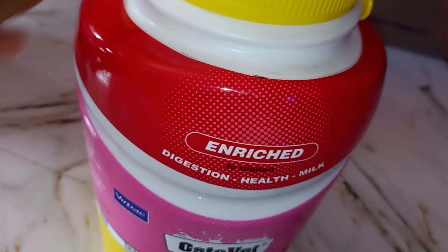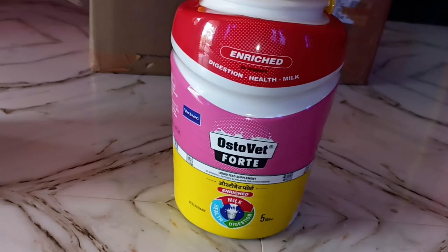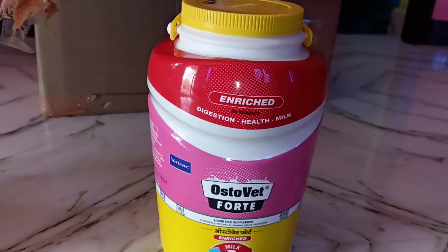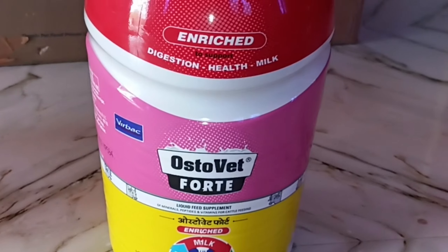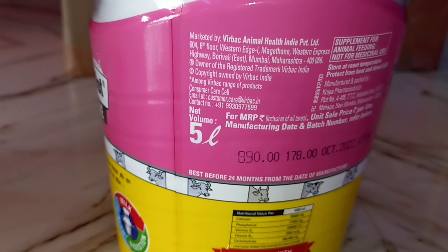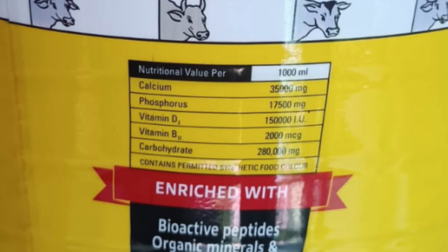This is a calcium tonic from a bag company — a double dose calcium. In the last video we explained it. If you want to find it, please check the description or end screen. The MRP rate is 9.5. The nutrition values: Calcium is 35 mg, Phosphorus is 17.5 mg — this is a single dose calcium tonic. It contains calcium, phosphorus, Vitamin D3, and Vitamin B12.